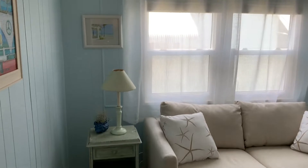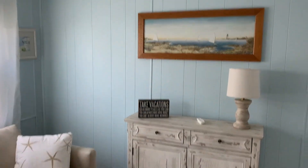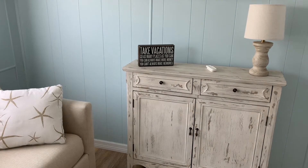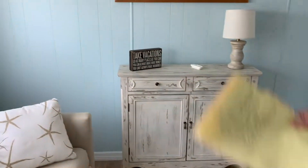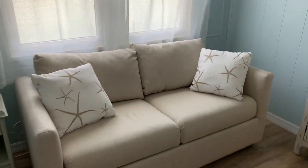Painted up in a medium blue color. I like the sign there — 'Take vacations, go as many places as you can, you can always make more money but you can't always make more memories. Move to the beach and never look back.' That's my motto. Newer fan here as well. She's got the new bi-fold doors opening up into the closet. Double windows here, brand new.